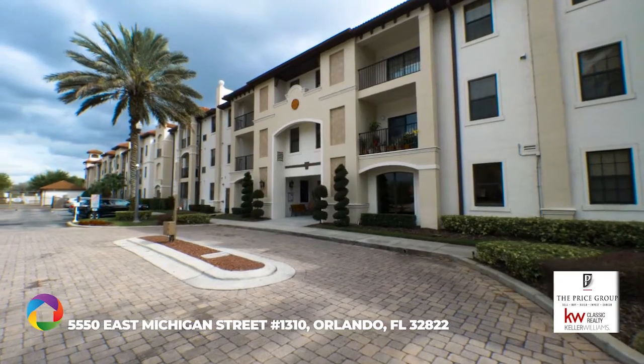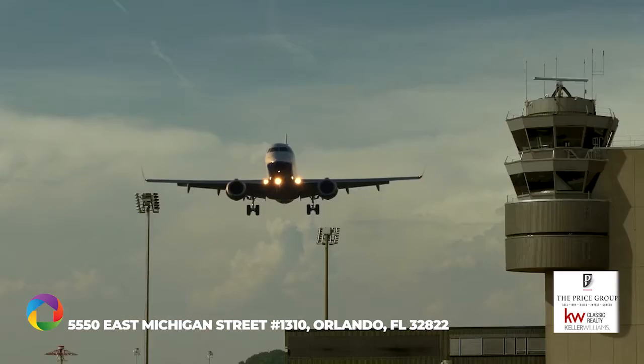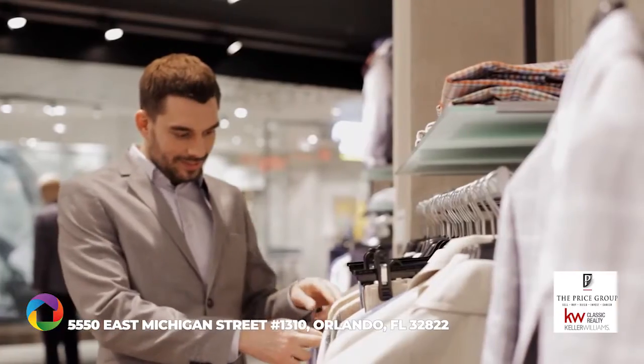This is a maintenance-free resort lifestyle at its best, convenient to major highways, Orlando International Airport, downtown Orlando, shopping, restaurants, and area attractions.